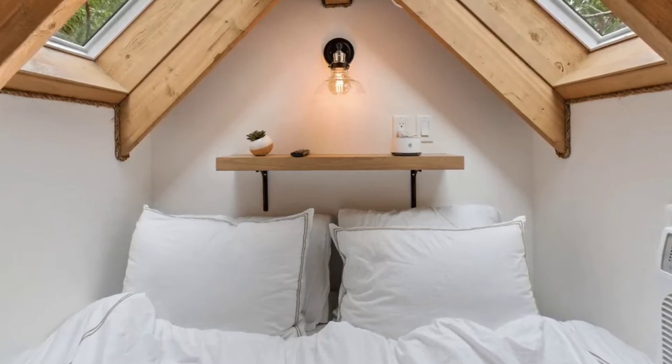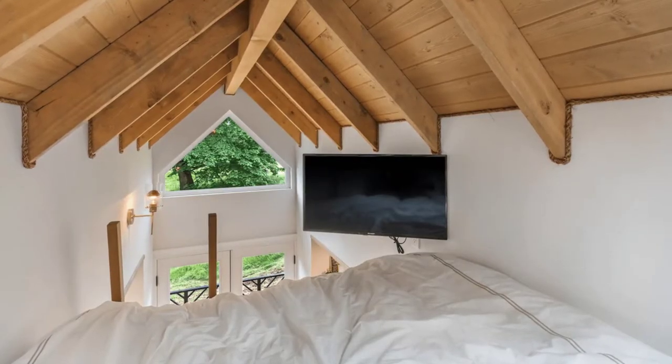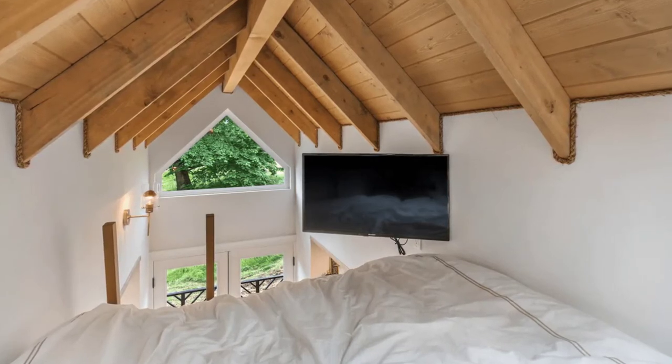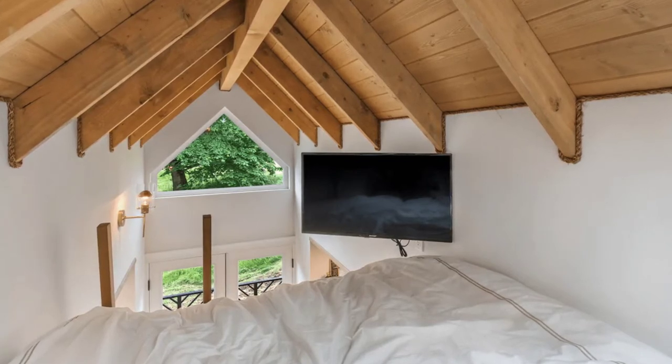From the tree house south facing deck you'll often see coyotes, deer, cattle and other wildlife in the neighboring fields. The tree house dwelling is unique and provides a very special feeling when you're relaxing in the trees.